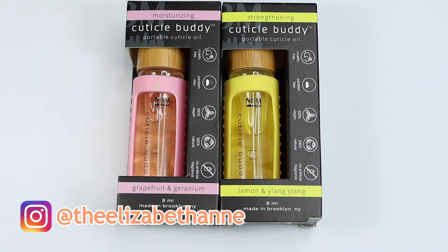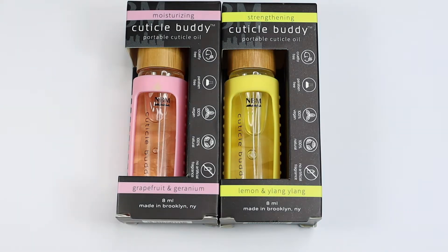Hello everyone, it's Elizabeth. This video is going to be a review of the Cuticle Buddy Cuticle Oil from NBM.